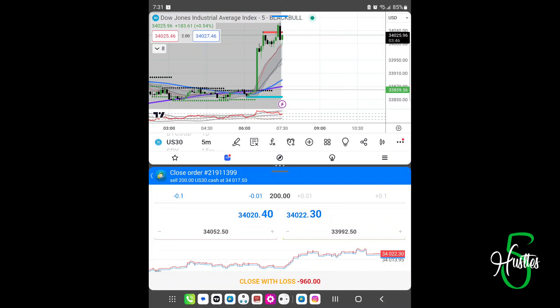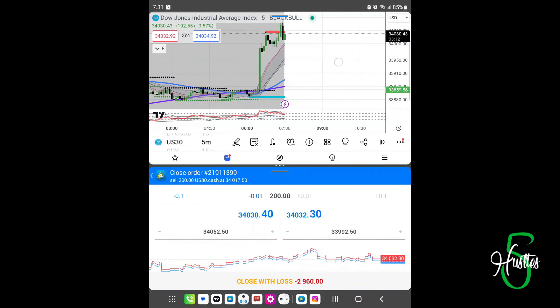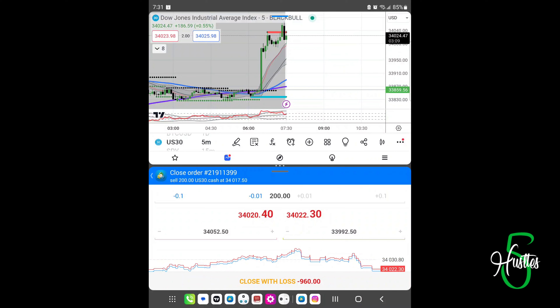That was a good 20-30 pip swing right there, come on. It's hovering a little bit — it's up 20. Yeah, it's going against us right now. See if we got the power to come back down. Okay, all right, back down to our entry pretty much.